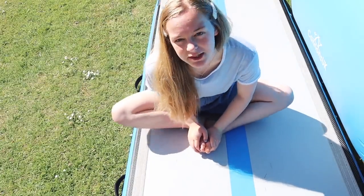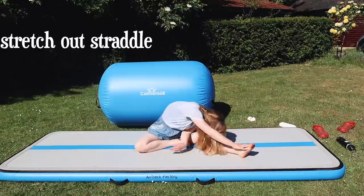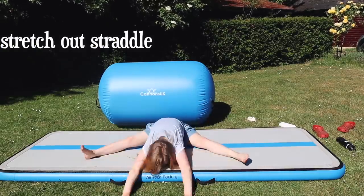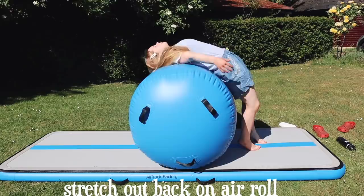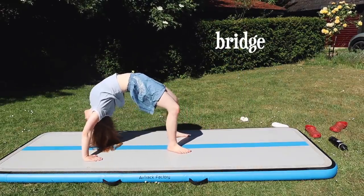Next I do some gentle split stretching. In the morning I don't do a proper split stretch — I just stretch out my straddle but won't actually go into my splits. Then I stretch out my back, using my air roll to do this, and then I will go into a bridge. And that's it for the morning stretch.